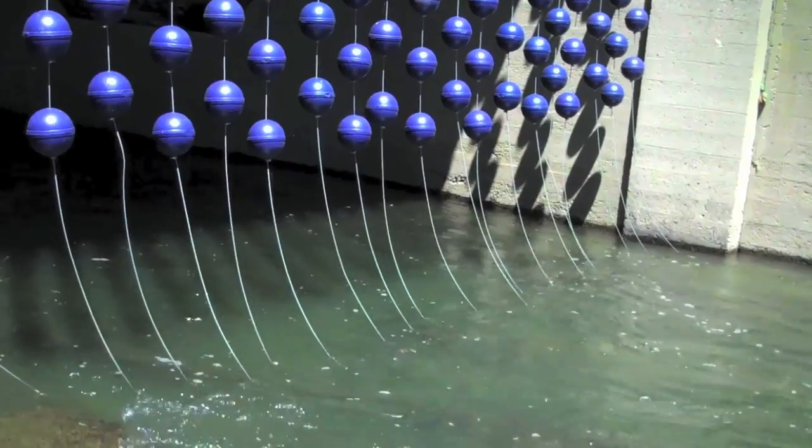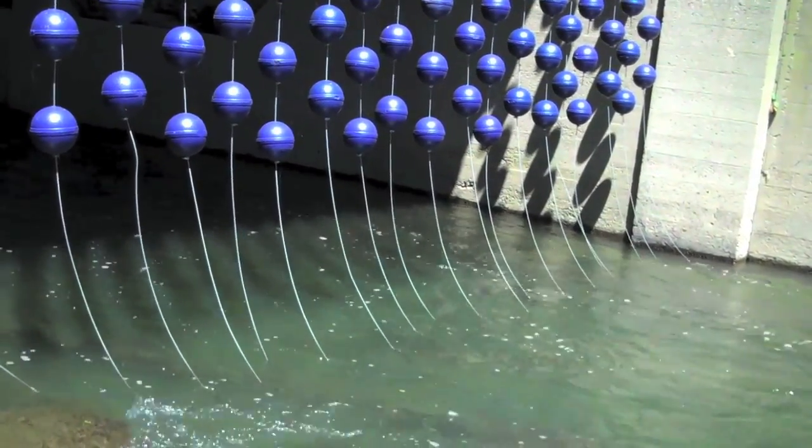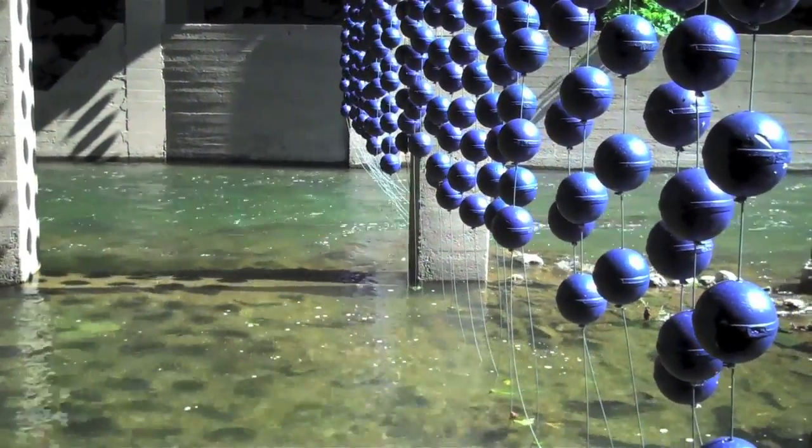When the water is really flowing high in the creek, the strands of buoys will go more horizontal, and when it's in low flow, they'll be very vertical the way they are right now.